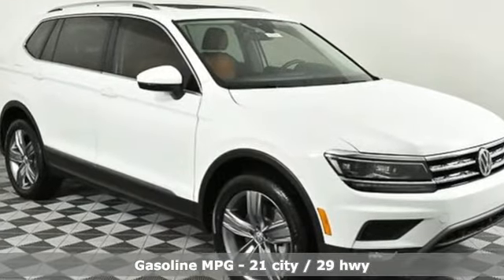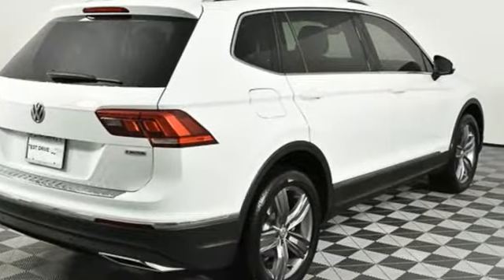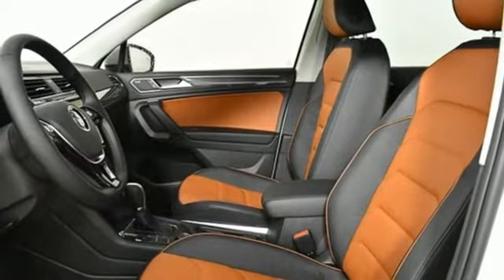Turbo inline four-cylinder engine. Front heated leather bucket seats. Streaming audio. Configurable instrument gauges. Dual zone climate control. Power heated mirrors.